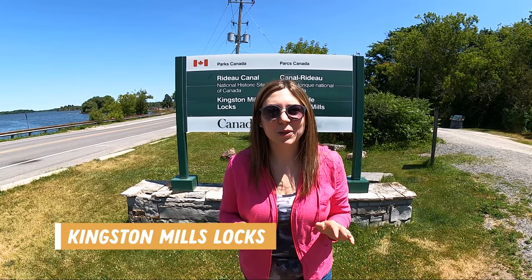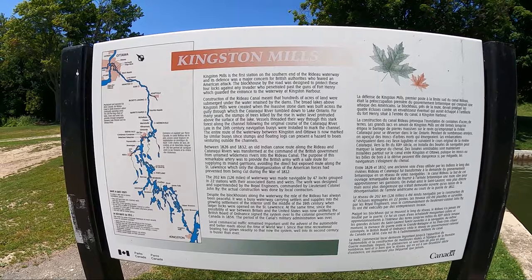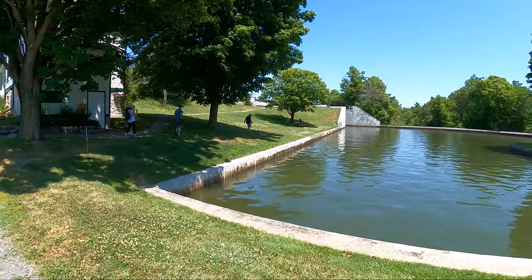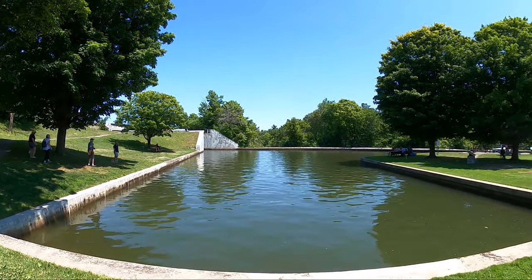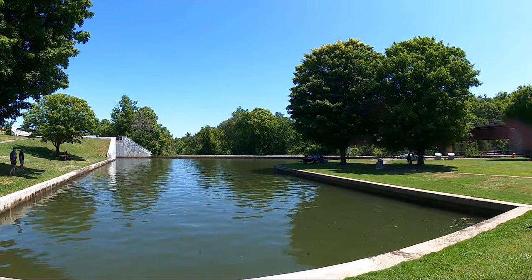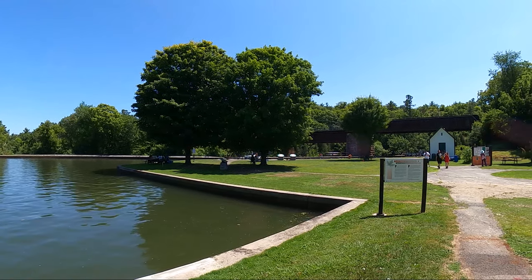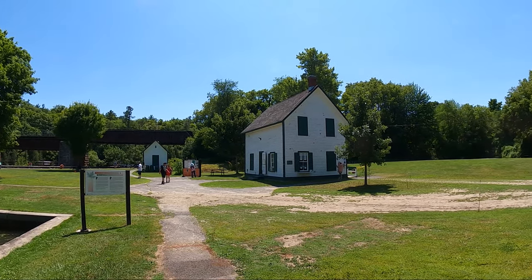Just a few minutes down the road from Rideau Acres Campground are the Kingston Mills Locks, which are part of the Rideau Canal and are a National Historic Site of Canada. A fun fact: Kingston Mills is the first station on the southern end of the Rideau Waterway, and its defence was a major concern for British authorities who feared an American attack. The blockhouse by the road was designed to protect these four locks against any invader who penetrated past the guns of Fort Henry, which guarded the entrance to the waterway at Kingston Harbour.